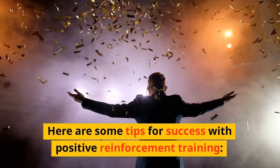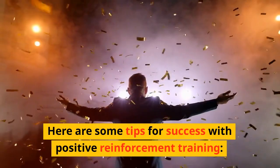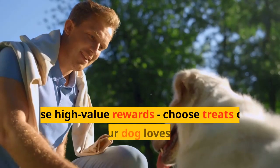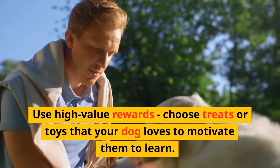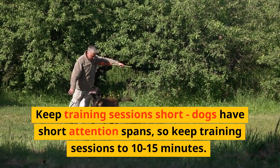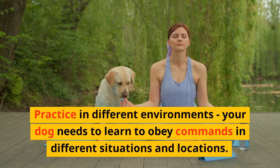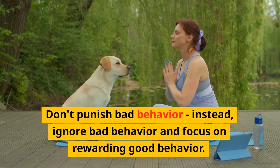Here are some tips for success with positive reinforcement training. Be consistent — use the same rewards and commands every time you train your dog. Use high-value rewards — choose treats or toys that your dog loves to motivate them to learn. Keep training sessions short, as dogs have short attention spans, so keep sessions to 10 to 15 minutes. Practice in different environments, since your dog needs to learn to obey commands in different situations and locations. Don't punish bad behavior; instead, ignore bad behavior and focus on rewarding good behavior.